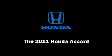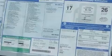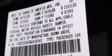Climb inside the 2011 Honda Accord. This two-door, five-passenger coupe will allow you to take command of the road with confidence.